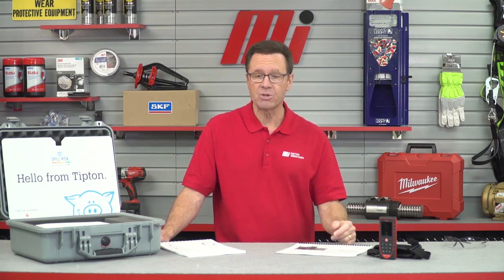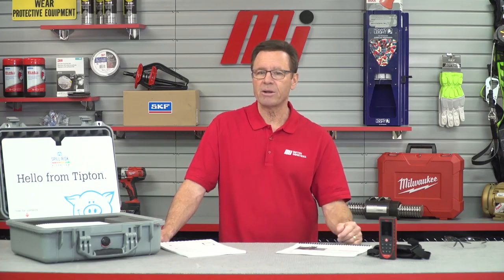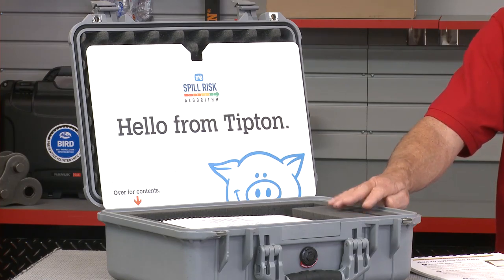As we mentioned earlier, it only takes one critical spill risk. So instead of figuring out spill risks on your own, hiring an expensive consultant, or getting in trouble with an inspector, give the Spill Risk Algorithm a try. Contact your Motion rep for more details.